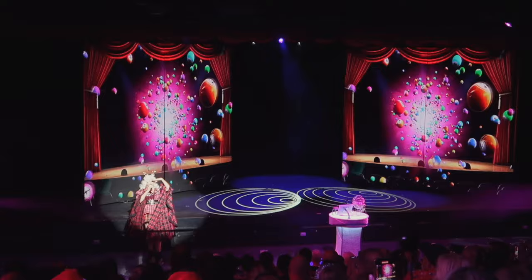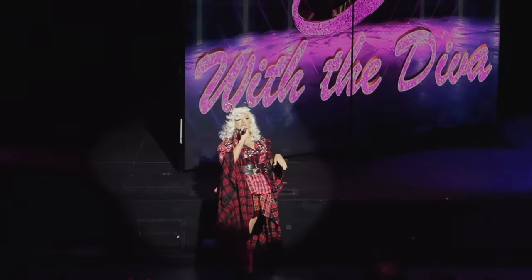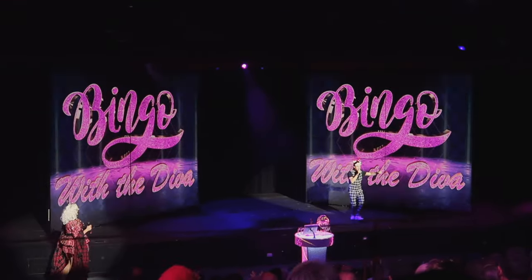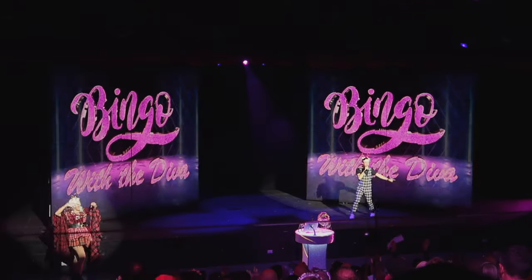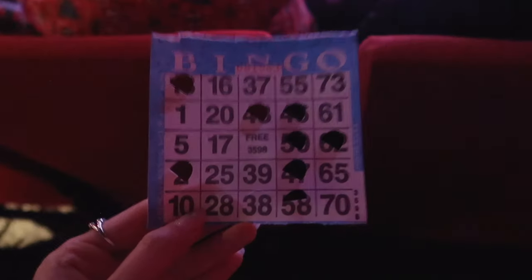Merry Christmas, everyone. Let me hear you scream if you're ready to play bingo with Radhiva. So close.